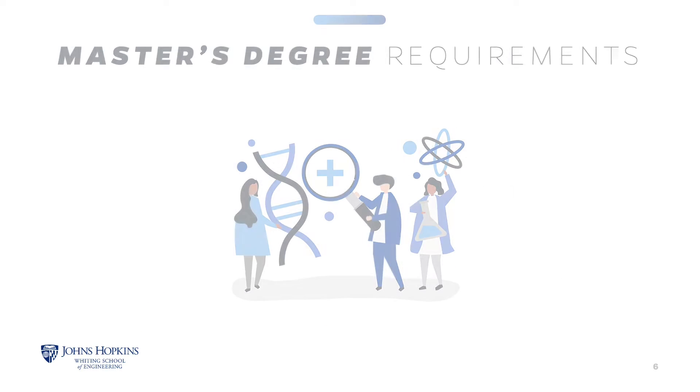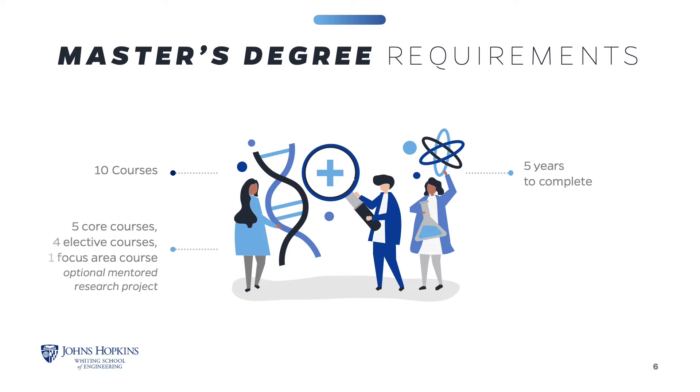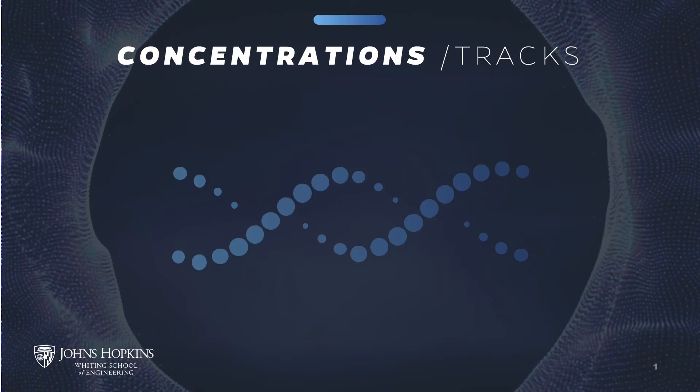The Master's in Applied Biomedical Engineering requires the successful completion of 10 courses to earn the degree. You will have up to five years to complete the coursework. The program requires five core courses, at least one additional course from the focus area, and four elective courses. This structure gives you the flexibility to design your learning experience.